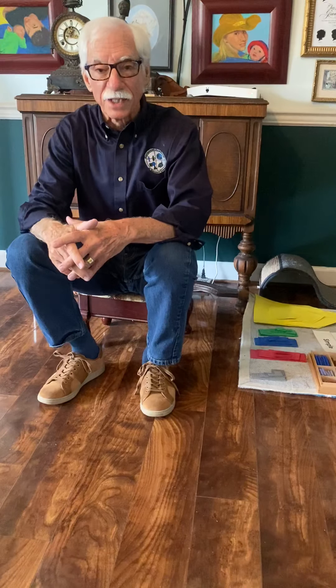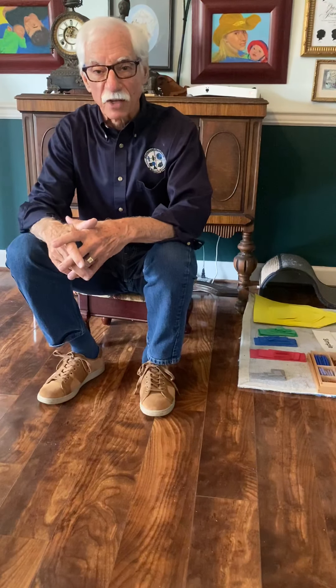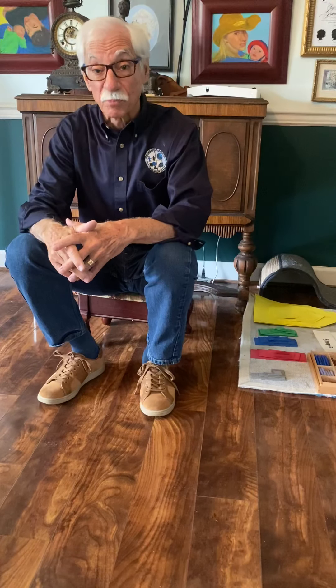Hello, I'm Mr. T, elementary teacher at the Montessori Academy at Belmont Green in Ashburn, Virginia.